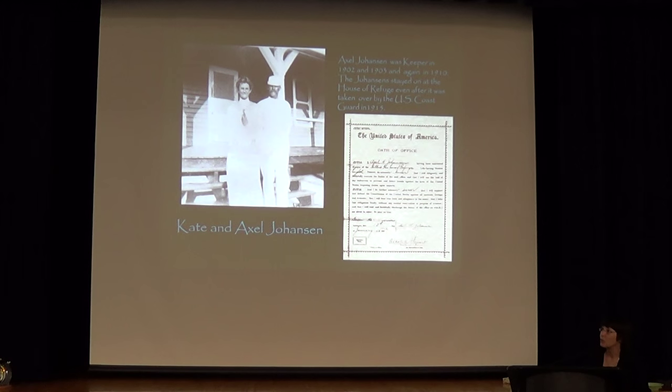This is one of our keepers — his name was Axel Johansson. He started out as a ship captain. He was shipwrecked and was saved by one of the daughters at the Stuart House of Refuge. He went back to sea for a couple of years, then came back and decided to marry that daughter. He became one of the keepers at the house of refuge in Stuart. Here's his oath of office that he signed.